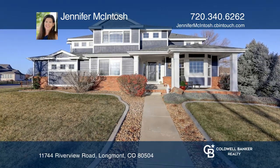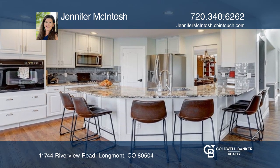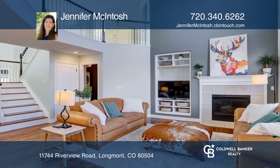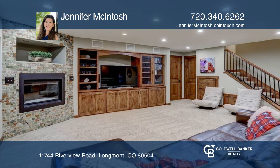This gorgeous home faces open space, featuring a beautifully updated kitchen, a main floor office, and a vaulted family room. The professionally finished basement boasts a fireplace and bar area.